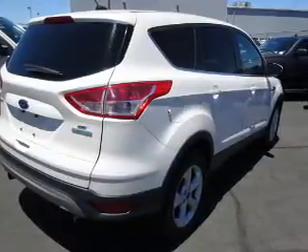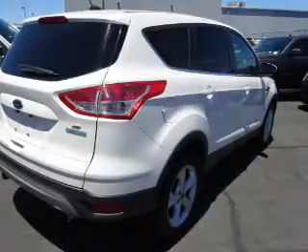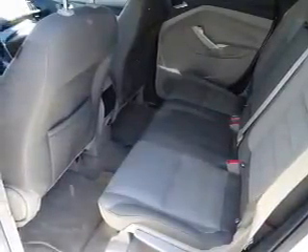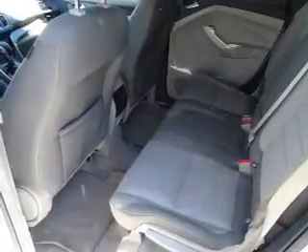Inside you'll find Bluetooth connectivity, Ford Sync, voice activation, Sirius XM satellite radio, an auxiliary input, steering wheel controls, a premium sound system, dual temperature controls, curtain head airbags, and front airbags.